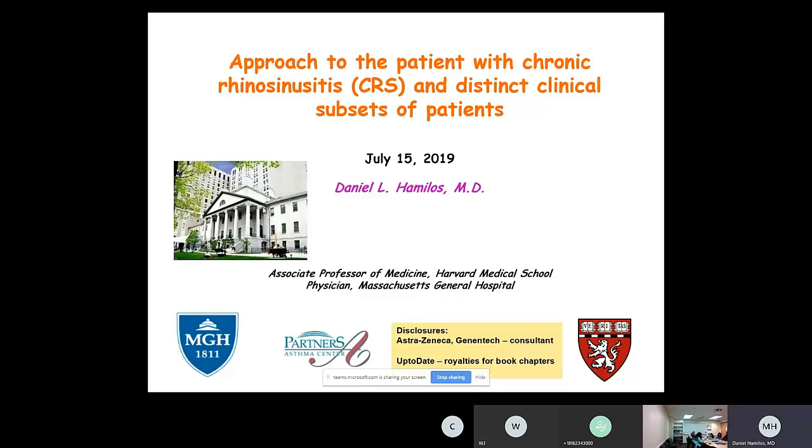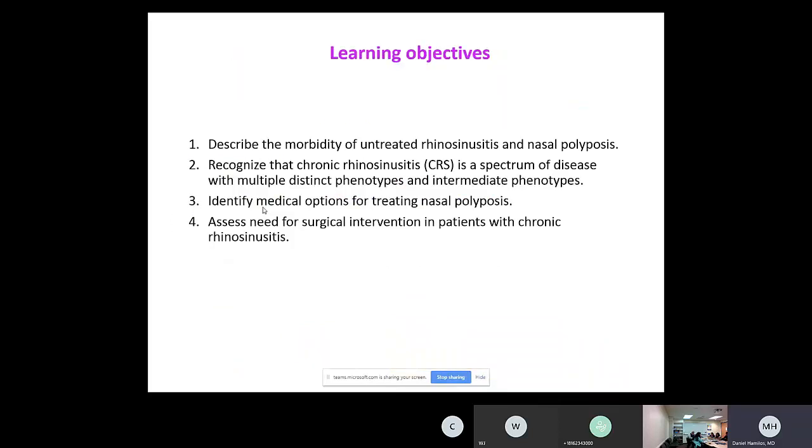Thank you, Paul, and welcome everybody. What I hope to do in the next 45 minutes or so is talk about how I view chronic rhinosinusitis, including distinct clinical subsets, and then how I approach each of those in the clinical arena. These are the learning objectives. There are several types of chronic rhinosinusitis — most are well recognized, but some of the terminology is fairly new. We'll talk about treatment as it pertains to the individual types of CRS.